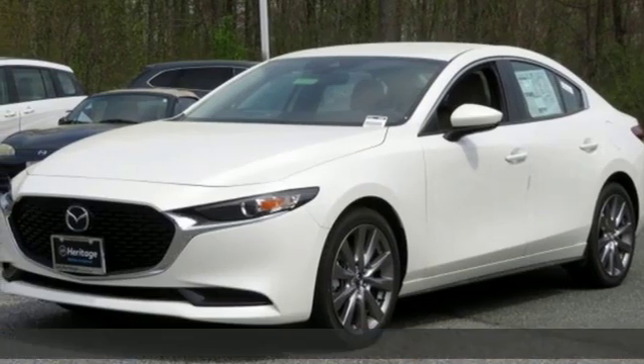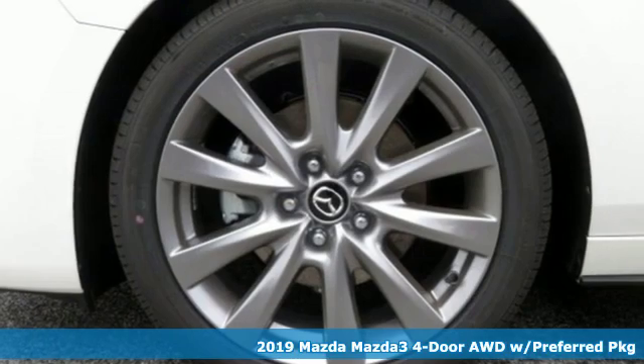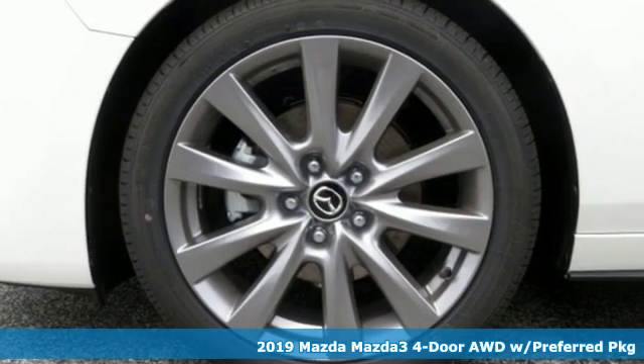It's a new 2019 Mazda 3 4-door. For all the things that drive you, there's Mazda.